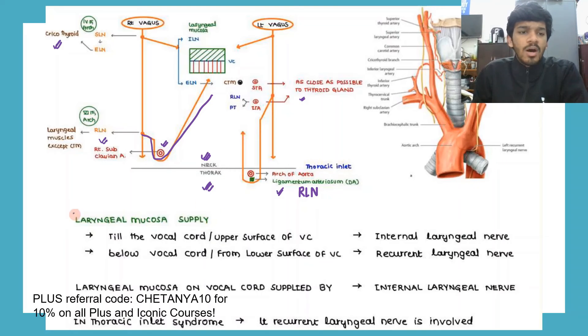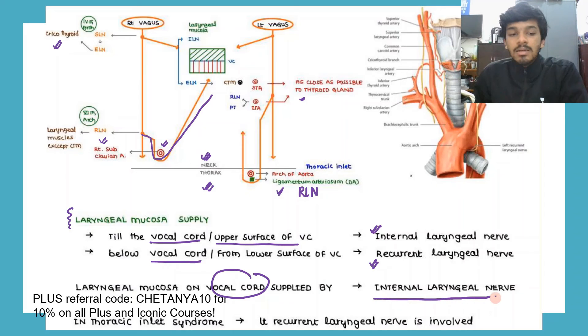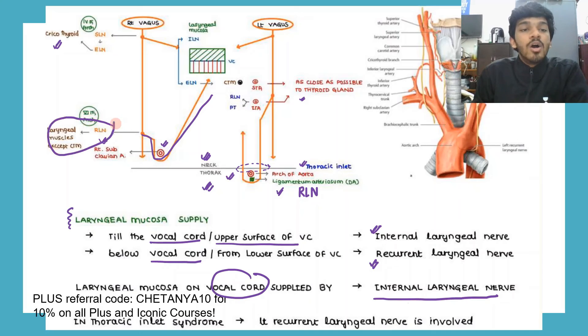Regarding the laryngeal mucosa: above the vocal cords the mucosa is supplied by the internal laryngeal nerve, and below the vocal cords it is supplied by the recurrent laryngeal nerve. The mucosa on the vocal cord itself is also supplied by the internal laryngeal nerve. In thoracic inlet syndrome, the left recurrent laryngeal nerve gets compressed. For muscular supply: all laryngeal muscles except the cricothyroid are supplied by the recurrent laryngeal nerve.